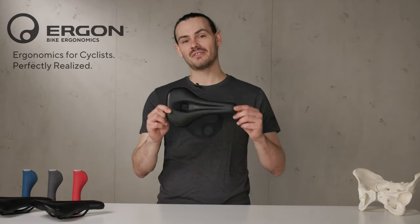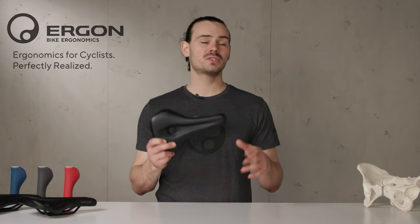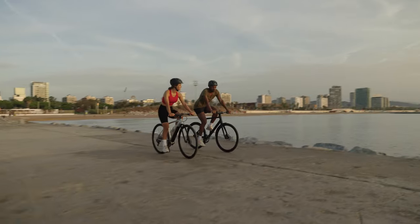Hey, I'm Alex from the Ergon Development Team and today I'm going to show you the SF Saddle Series — the perfect saddles to prevent all seating problems so you can step up your fitness game and have fun on the bike.